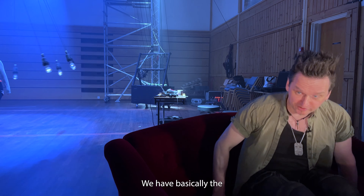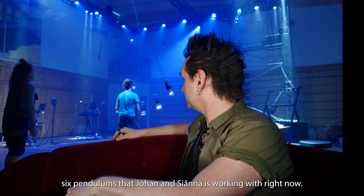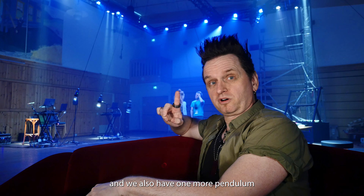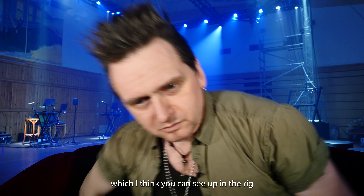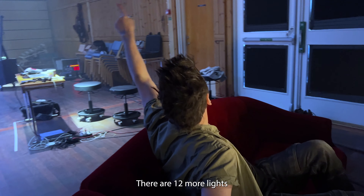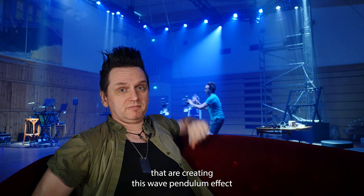We have basically the six pendulums that Johan and Shanna are working with right now, and we also have one more pendulum — which you can see up in the rig — there are 12 more lights that are creating this wave pendulum effect.